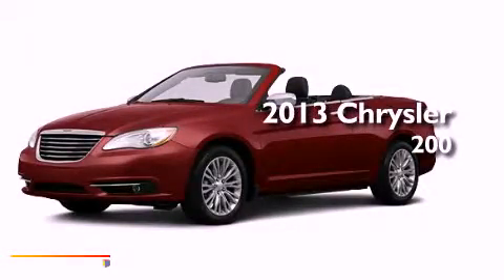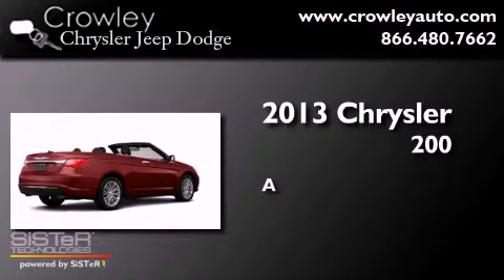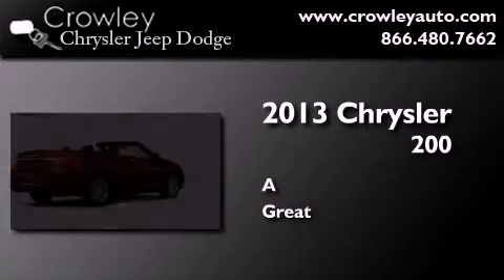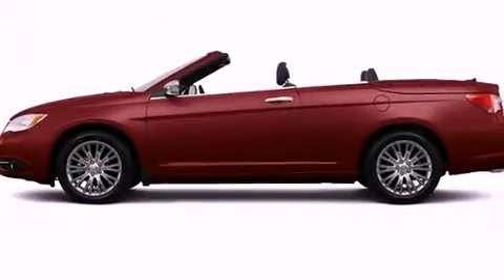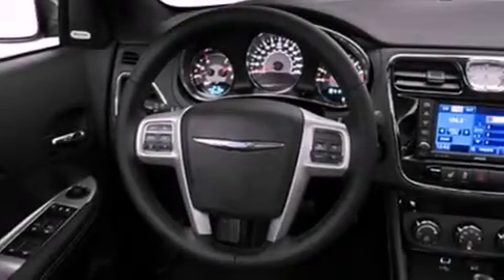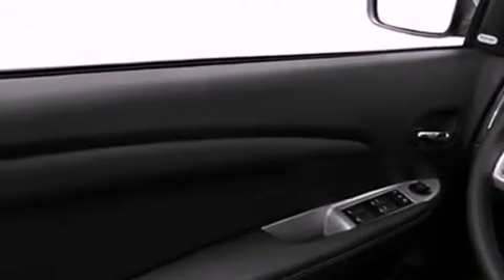This is a brand new 2013 Chrysler 200. Its top features include heated seats, a low tire pressure indicator, satellite radio, and traction control and stability control systems.